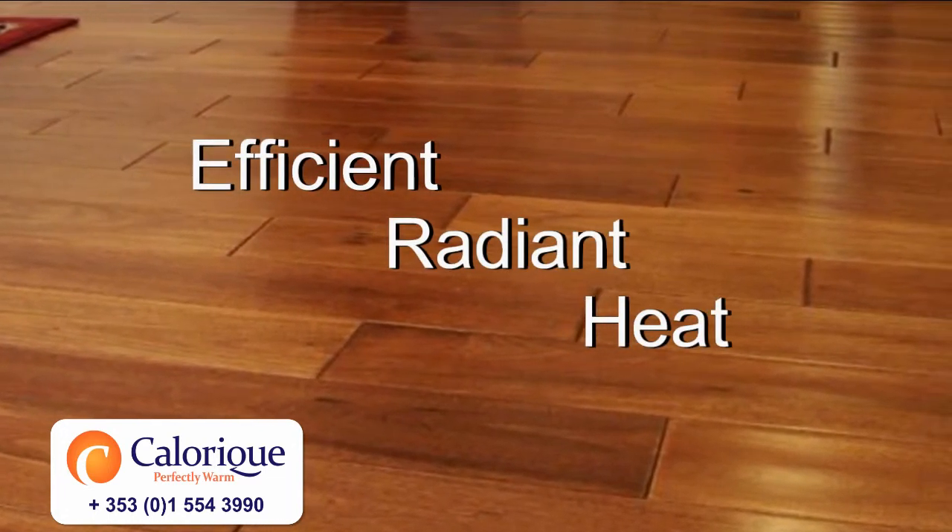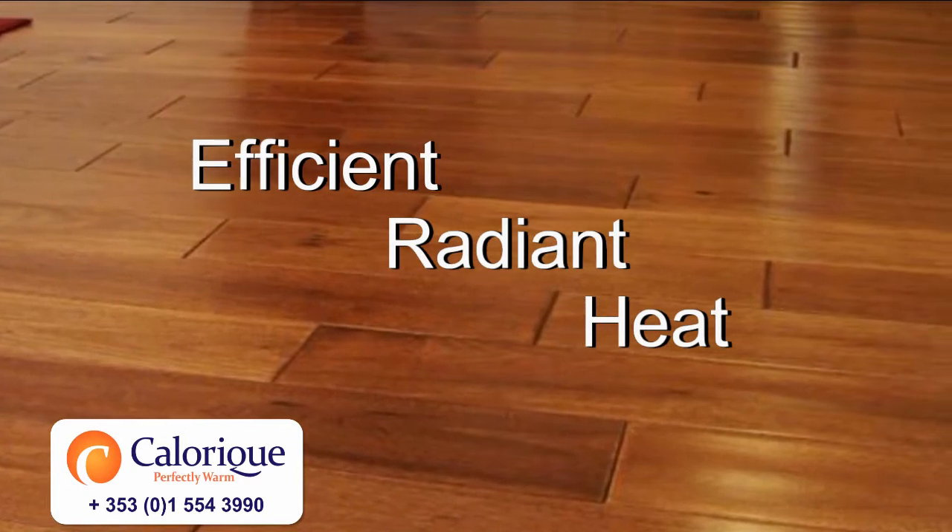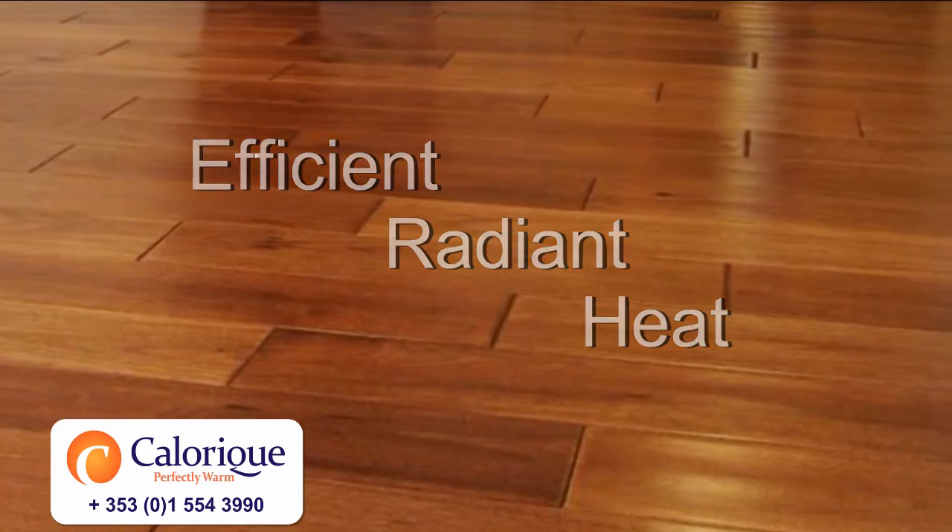Whether for remodeling or new construction, Calarique's radiant heat is the right choice.